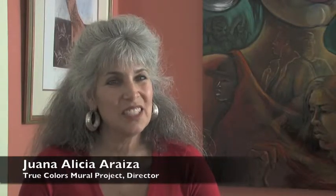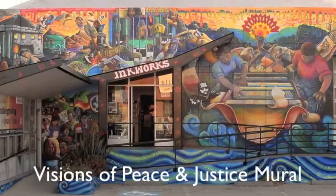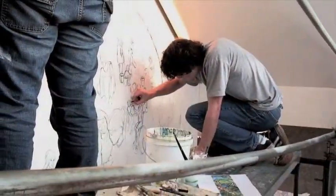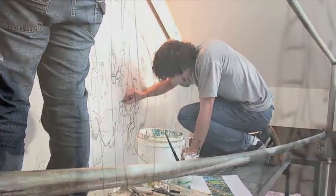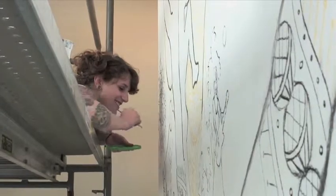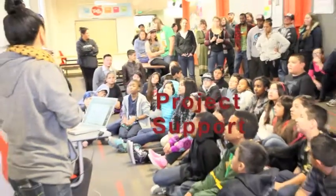The True Colors Mural Project is a program of Berkeley City College's Art Department. We train young artists, activists, and muralists to create community-based murals in all parts of Berkeley. Berkeley City College collaborates with Earth Island Institute to sponsor us in doing public murals for different community organizations or businesses all over Berkeley. Earth Island Institute is our fiscal agent and they give us project support.